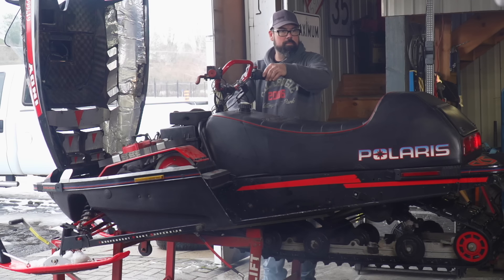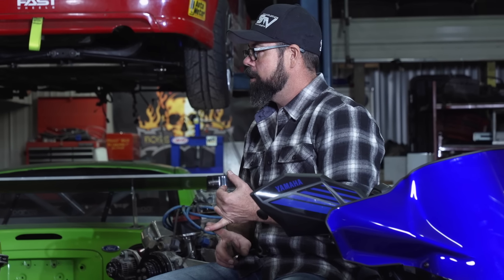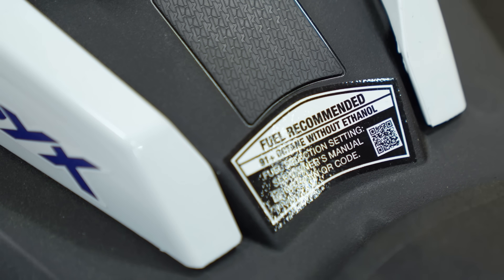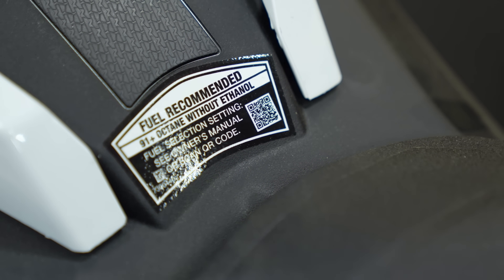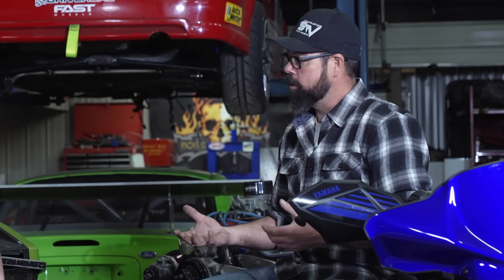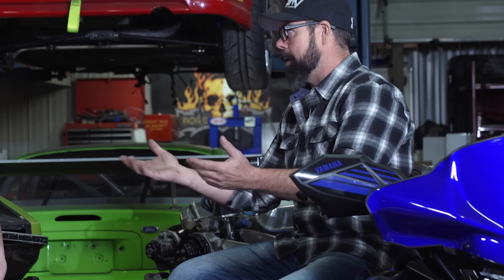Now this also goes well beyond snowmobiles. People should be thinking about this if they've got older generators, older motorcycles, race cars — all of this stuff has to be thought about now as ethanol is becoming ever more prevalent in our fuel. There's no magic potion that we can put in to neutralize the ethanol, so we have to live with it. We have to do things to our fuel system to prevent problems and adapt.